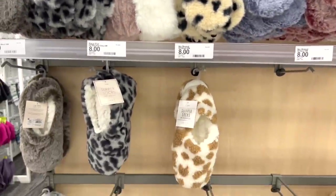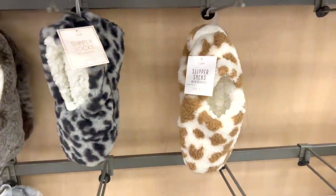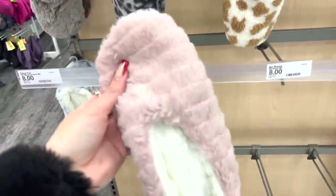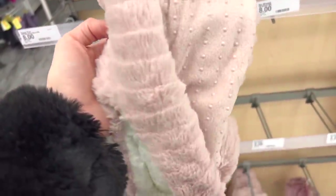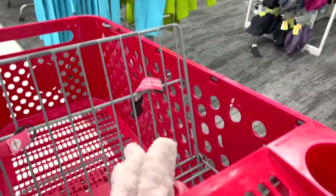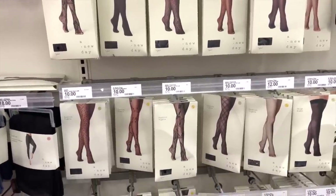How cute are these little eye masks? They're soft and cozy material. But these slipper socks are also very intriguing — they're $8. I think I'm gonna grab these pink ones. I love stuff like this because it's so cozy and warm and my feet are always cold. So this is the first item we're gonna add to cart.